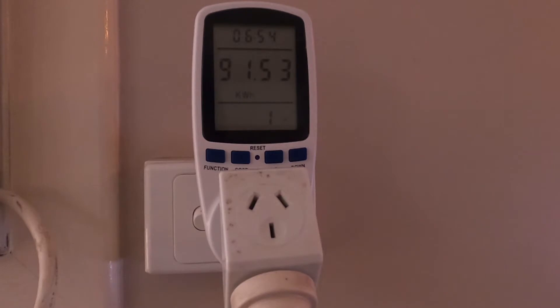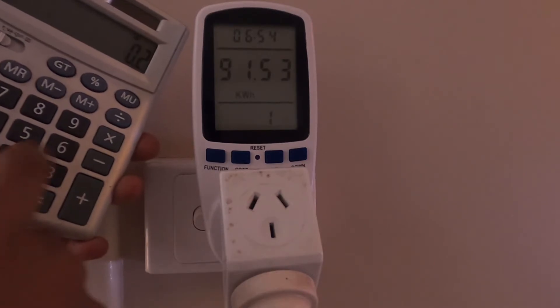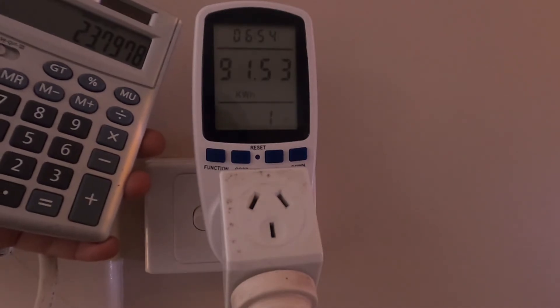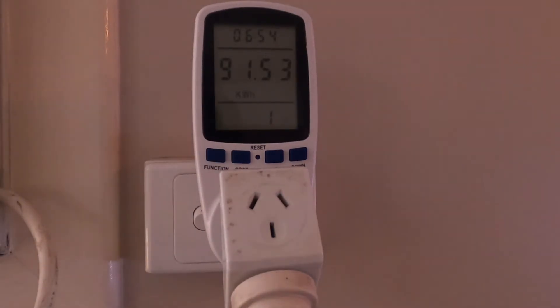If you want to calculate how much it would have cost you, you can do it easily. You need to know how much you're paying for a kilowatt hour — for me, it's about 26 cents. So I'm going to multiply 91.53 by 0.26, and that gives me a value of $23.7978. So this means if I had run this air conditioner for one day, six hours and 54 minutes continuously, that is what I would be paying. This gives me an idea of how much I should be using it, because the cost adds up quite quickly.